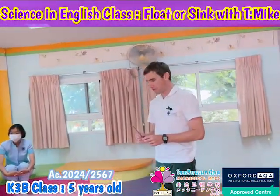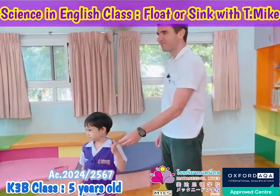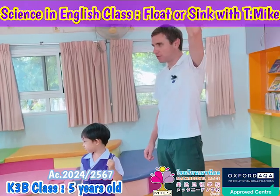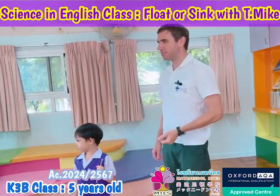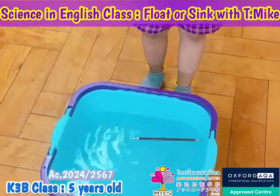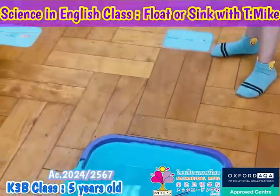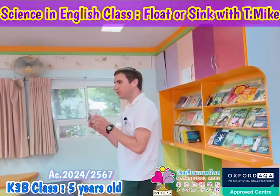What do you think will happen — will it float or sink? Raise your hand if you think it will float. Raise your hand if you think it will sink. Five, four, three, two, one! Yeah! What is it doing? It's floating!